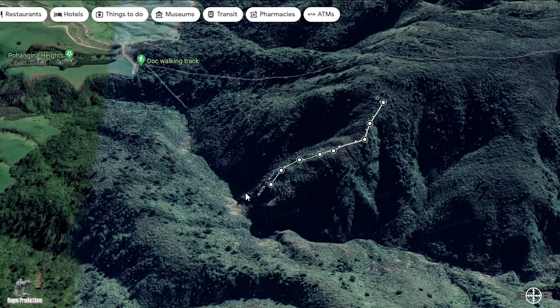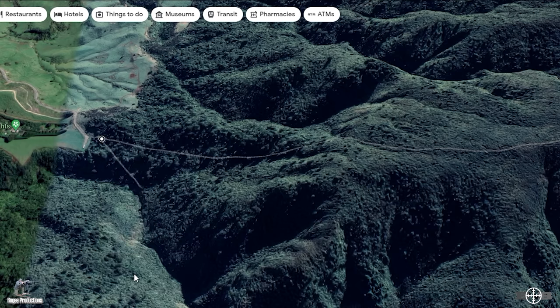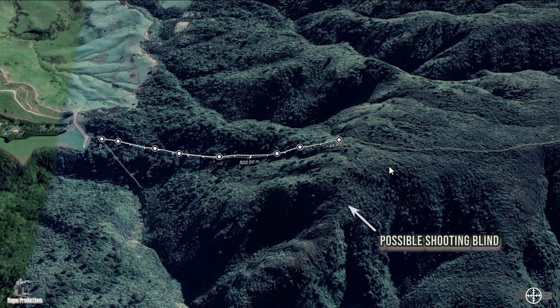While finalizing a potential shooting blind, it pays to also look at potential recovery routes down to retrieve the animal if you're successful. Lastly, think about how you get to that potential spot. In this scenario we have the Number One Line track, but our position is slightly off that, so we would get a GPS location to the potential shooting spot, program that into our GPS, and when walking up or down the track, look for a critical point where you need to leave the track and head down to that potential shooting blind.